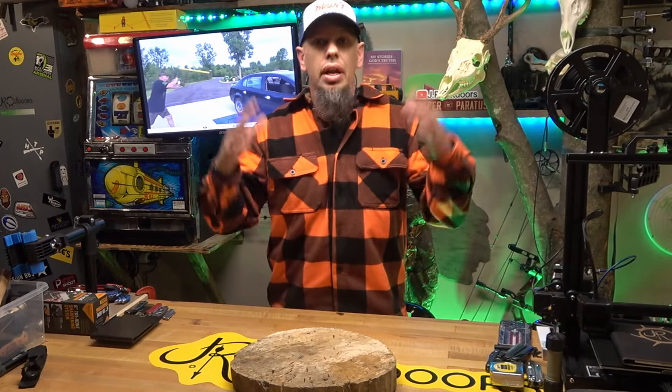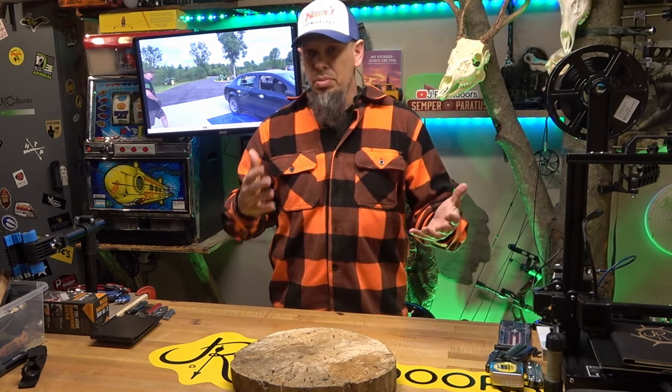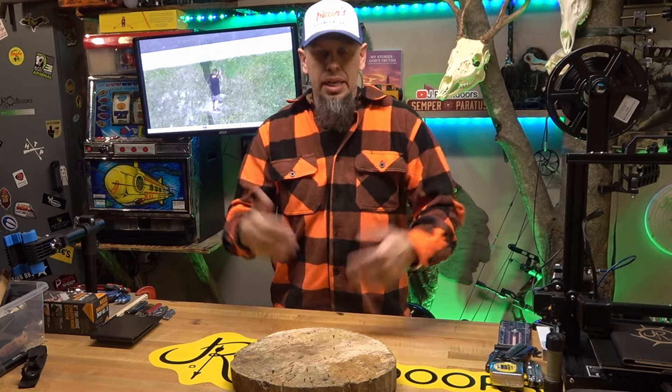All right, so today we're talking about everyday carry. You can never be too cautious, and sometimes you'd be a little over-prepared and carry a few different items. Today we're gonna go over what I carry.